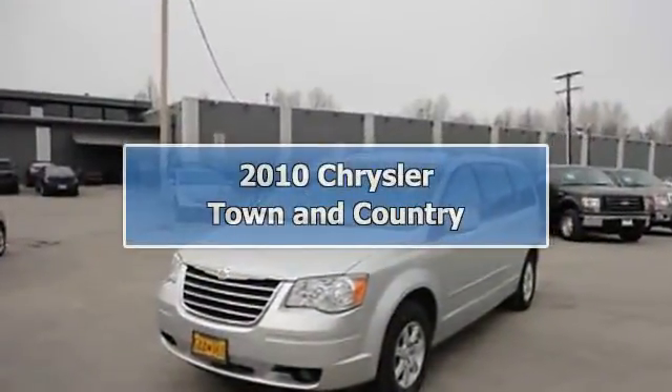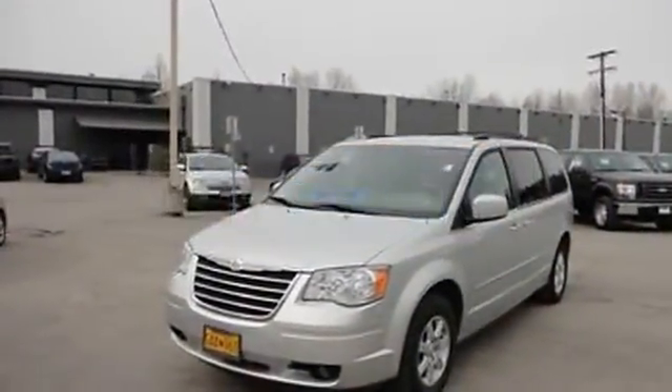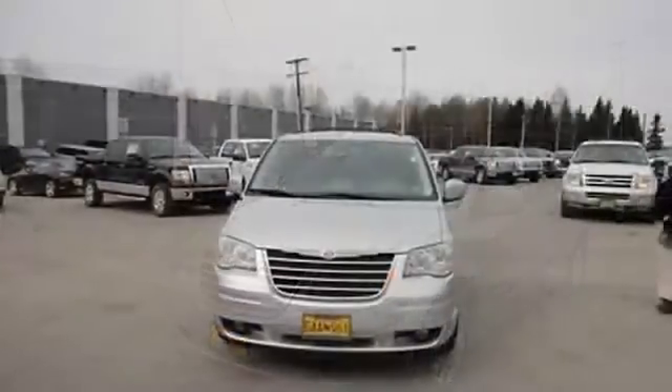2010 Chrysler Town & Country Van. This vehicle features the following equipment.